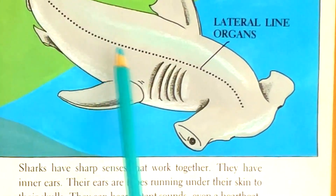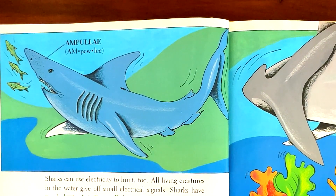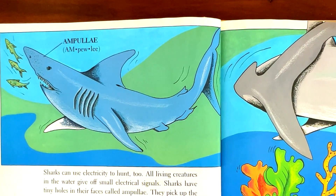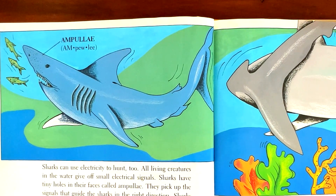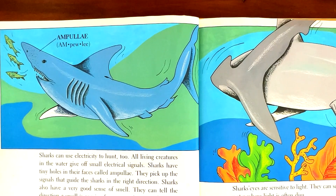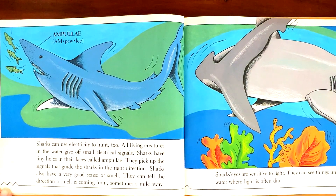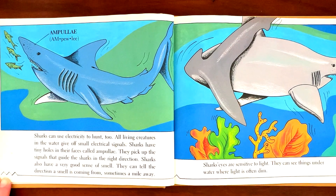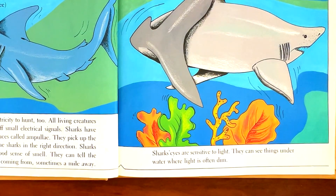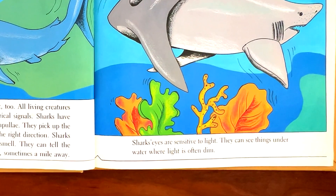Lateral line organs. Sharks can use electricity to hunt too. All living creatures in the water give off small electrical signals. Sharks have tiny holes in their faces called ampullae. They pick up the signals that guide the sharks in the right direction. Sharks also have a very good sense of smell. They can tell the direction a smell is coming from, sometimes a mile away. They can see things underwater where light is often dim.